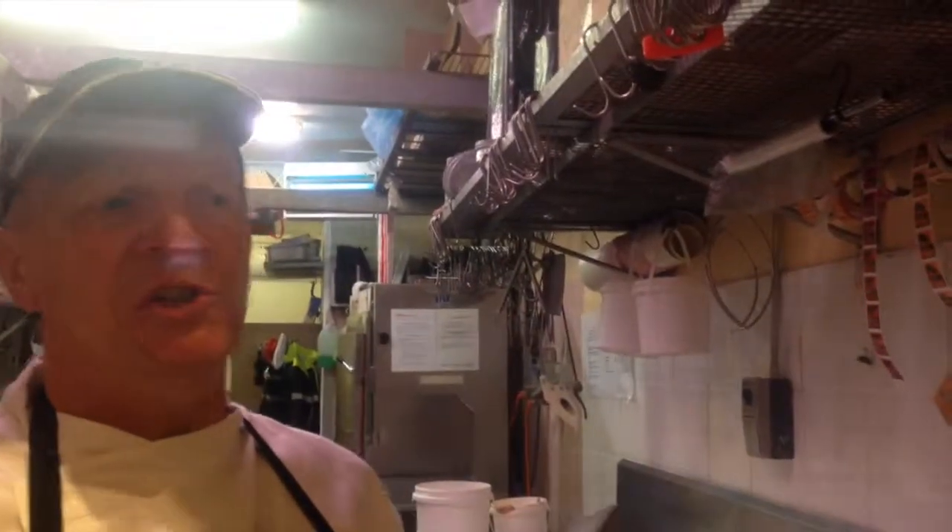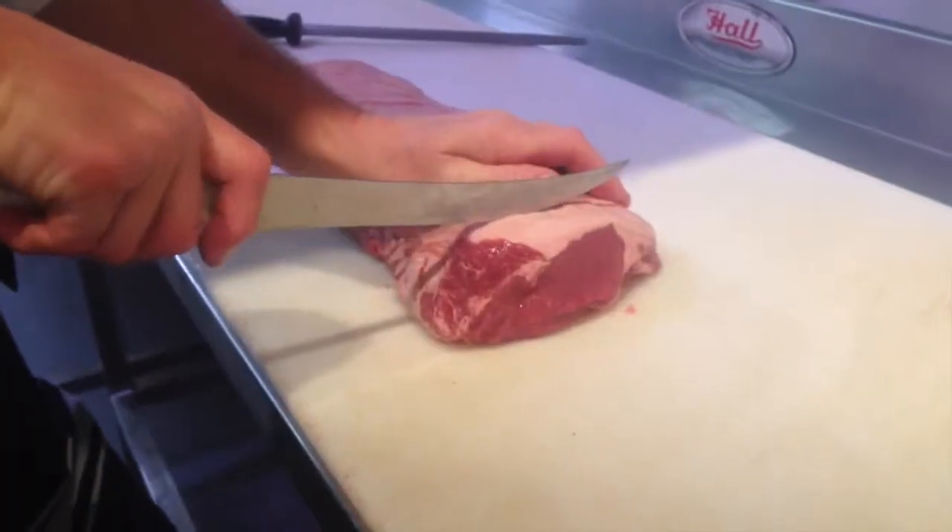We do knife sharpening here in our store. We usually charge $4.50 per knife, just depends on the condition of the knife.